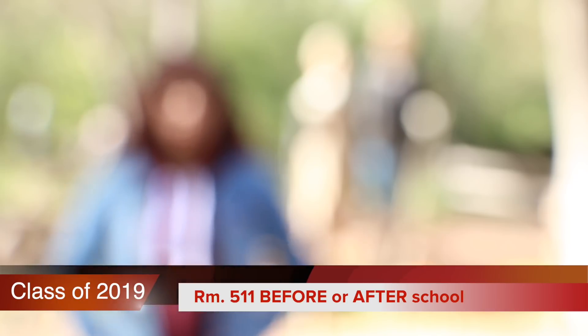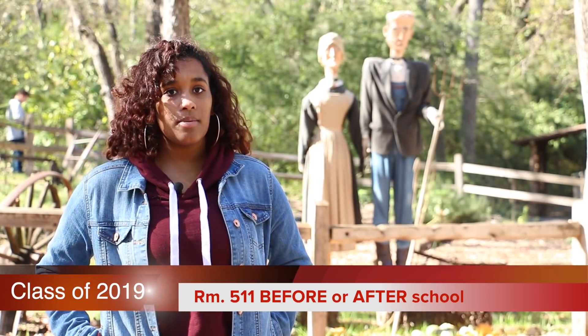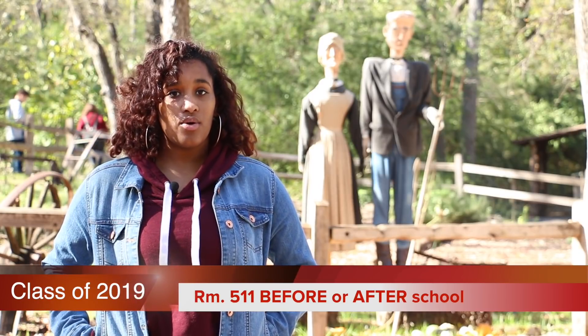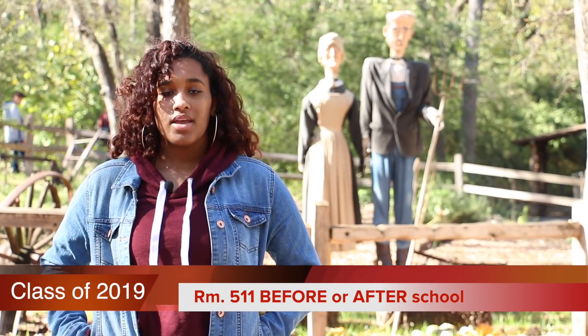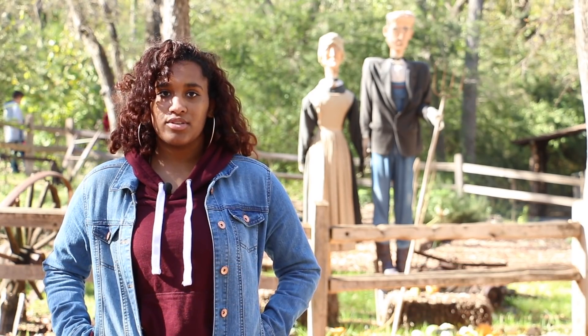Class of 2019, all senior photo order forms have been delivered. Use the online access code printed above your photo to order pictures online. If your name was misspelled on the order form, visit texastalk.org and click the photo corrections button to send us your info. Do you have any questions? Stop by room 511 before or after school.